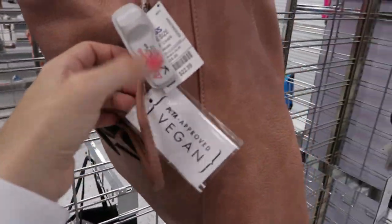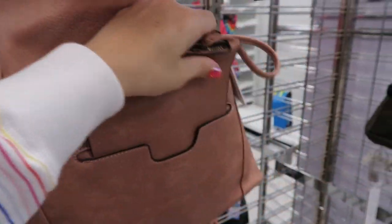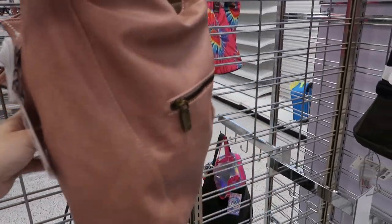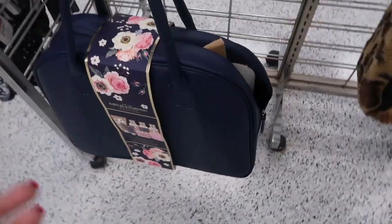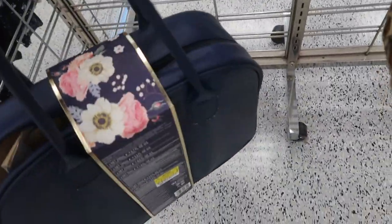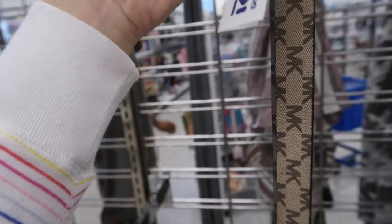Here is a vegan leather bag — it has a removable wristlet that goes inside, only $22.99. That pink color is really pretty. There's this big gift set from the brand Baylis and Harding — I saw this at Walmart, not this particular set, but this is $24.99. There are some Michael Kors waist bags and these are $24.99.